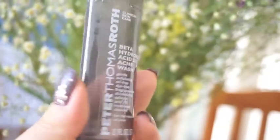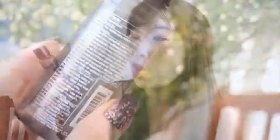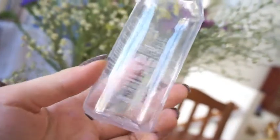Here we have a Peter Thomas Roth product — this is the Beta Hydroxy Acid 2% Acne Wash. I used to use this a lot whenever I break out. I feel like it did help me a little in terms of clearing my skin, but I wouldn't repurchase this one. And this one's from Tony Moly — it's the Clear Magic Lip and Eye Makeup Remover.